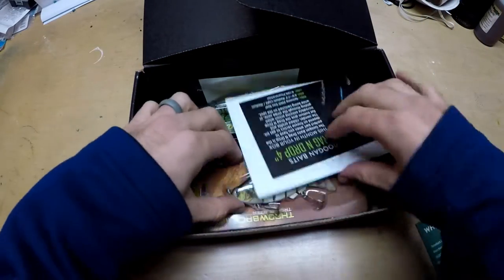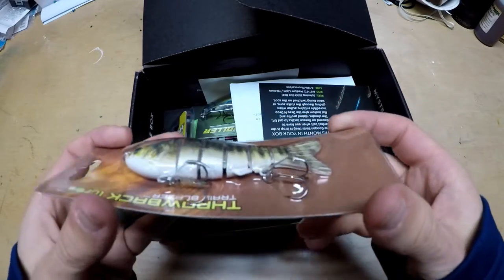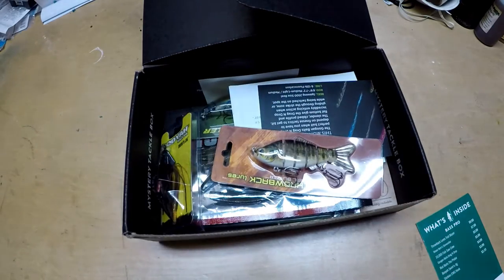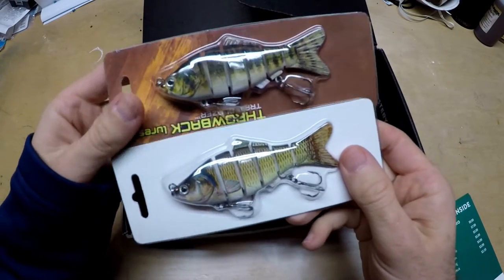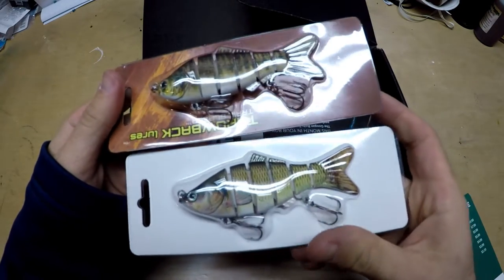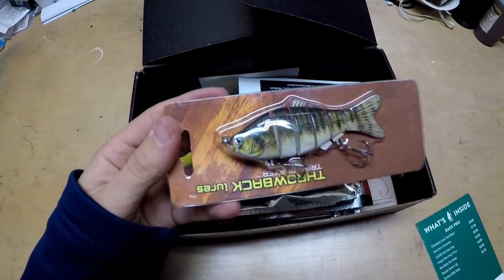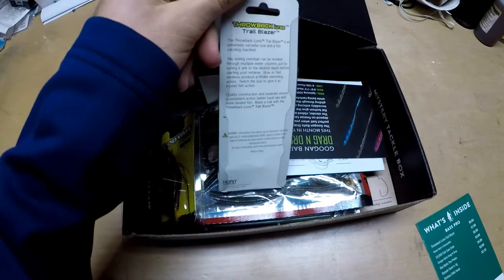Throwback Lures Trailblazer — that is this guy. It's a nice little swimbait. Never really been a fan of this style of swimbait. Look at the hooks — they look super flimsy. You can get these off of Amazon for like a dime a dozen. So here is their $10 lure from Mystery Tackle Box, and here is a $5 lure from Amazon. I'm not saying they're exactly the same, but just a different paint job — even the packaging is exactly the same, just printed differently. Not really a huge fan. I'm sure they're going to catch fish, but just not a big deal knowing I can get this almost anywhere.